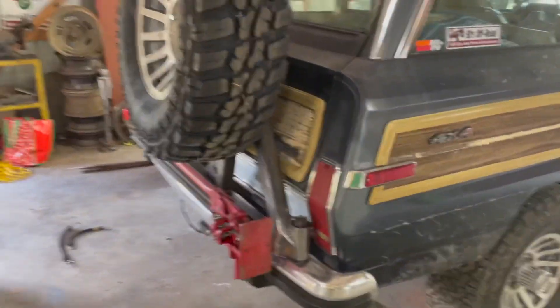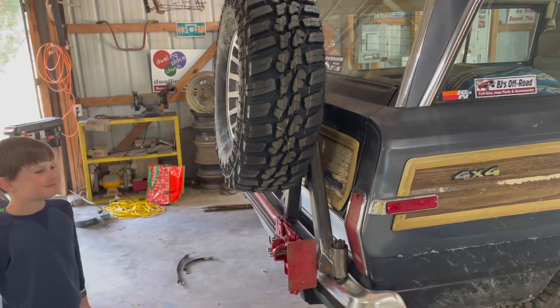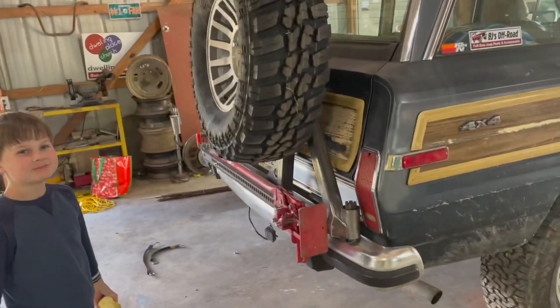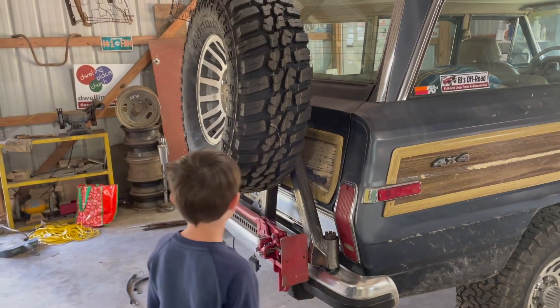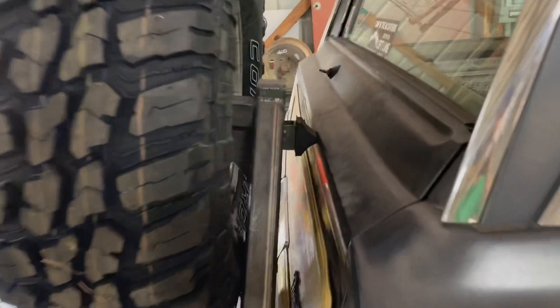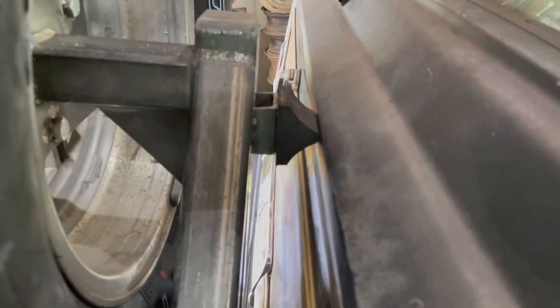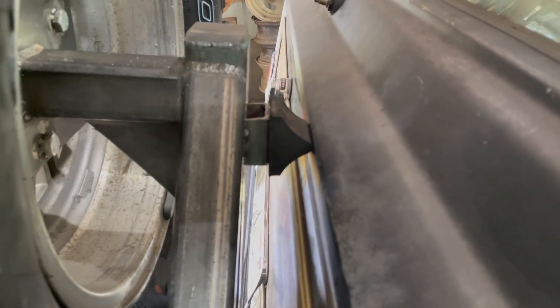You can barely tell on camera how little movement there is. Go ahead and shake it, Judah. Good job — yeah, it's solid, they ain't going nowhere. You can see it just offers a little bit of support up top, just kind of keeps things solid.